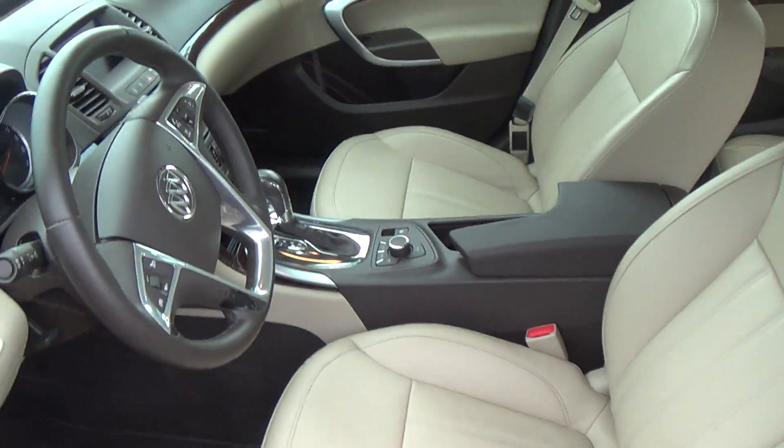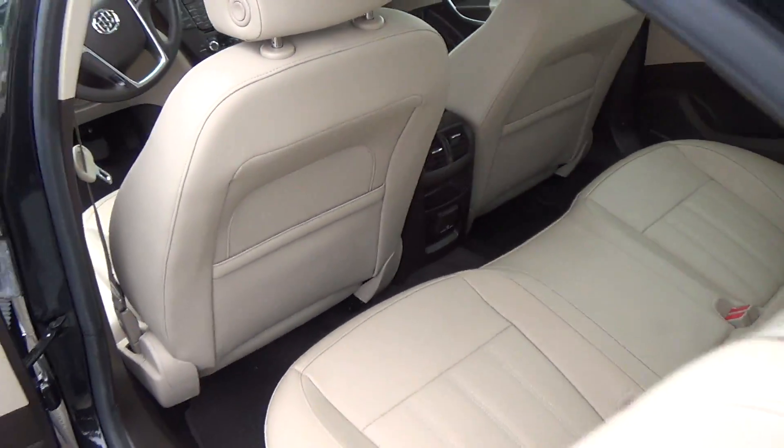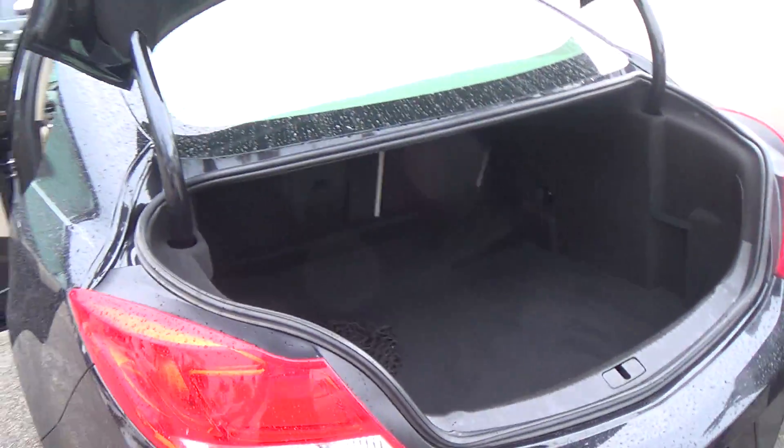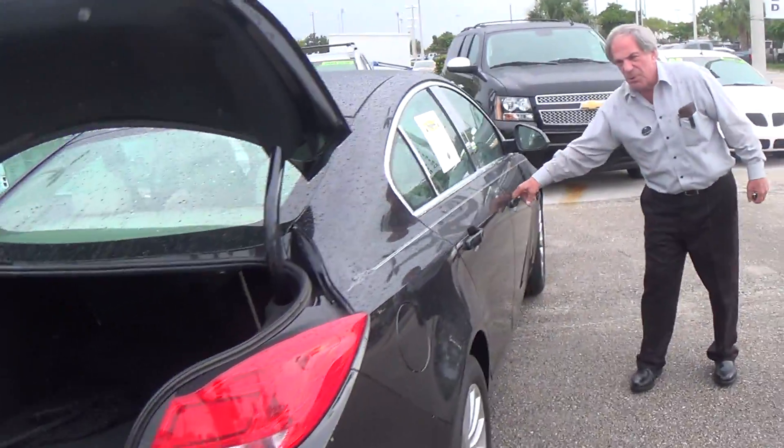Absolutely beautiful car, priced right — something I know you'd love to have in your driveway. I'm going to come around and show you the trunk, which I already opened for you. You can see the passenger side right here, which is absolutely beautiful too.